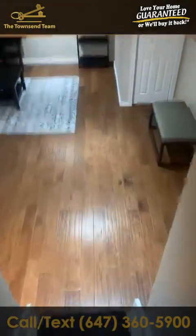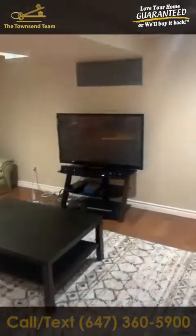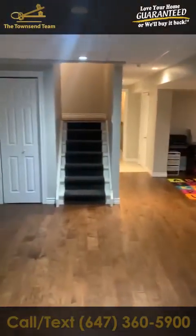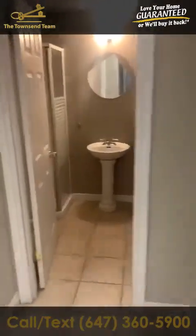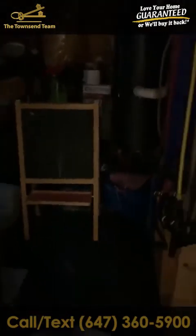Here we have our finished basement with pot lights throughout. They decided to keep it as one big open space, so there's a lot of room down here. We also have another washroom down here with a shower — it was originally here and they decided to leave it as it was fine. And then of course over here you have the furnace room.